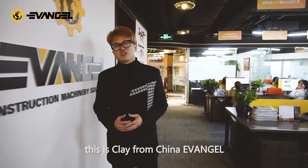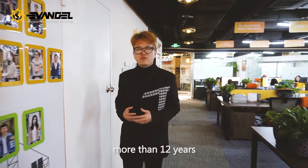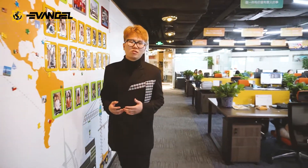Hey guys, this is Clay from China Avengers. We specialize in construction machinery for more than 12 years. Today we are going to Shanghai to check out real loaders. So here we go.